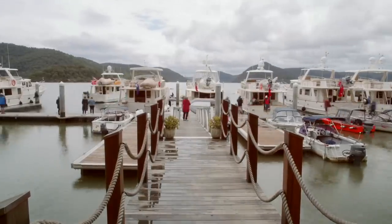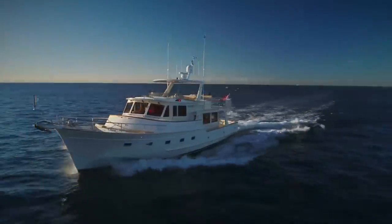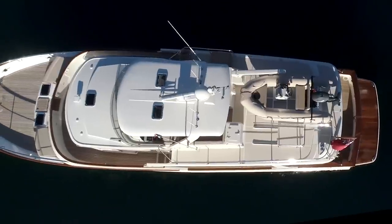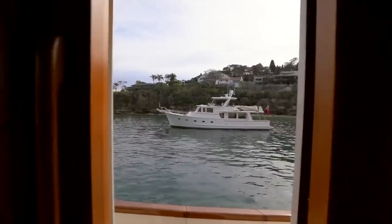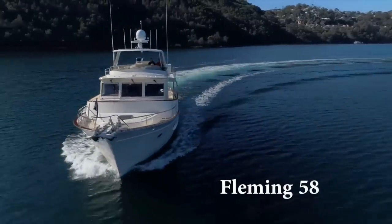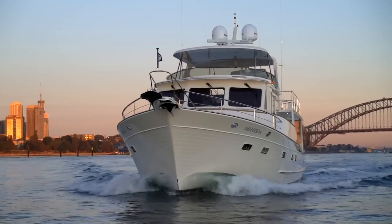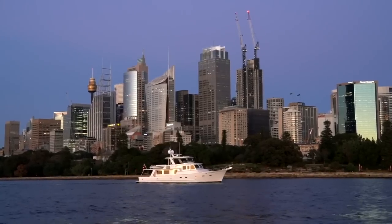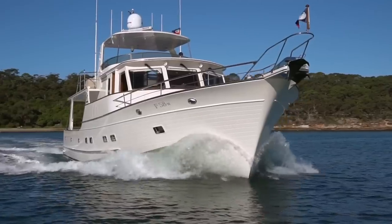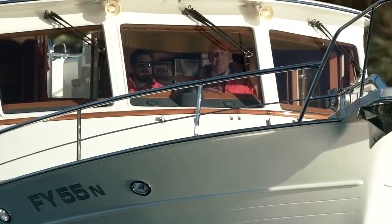One of the great advantages of having the Fleming essentially be the same boat on the exterior — the same shell, the same model — over 30 plus years, is that the design can actually evolve over time through years and years of feedback from customers who really use the boat in all conditions all over the world. You get that feedback and you can tweak the design — not necessarily huge changes, but just slight subtle changes. So over time the boat evolves organically. Especially the 55, which we've built for so many years — 250 hulls now — it's almost hard to change anything because everything has settled just where it needs to be.